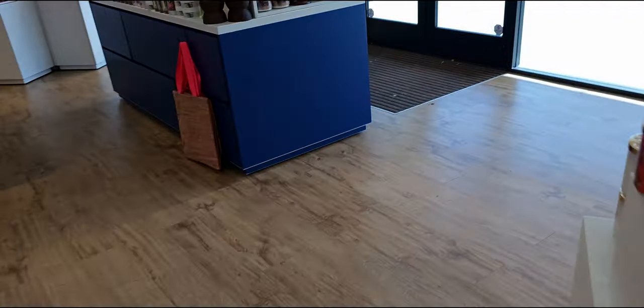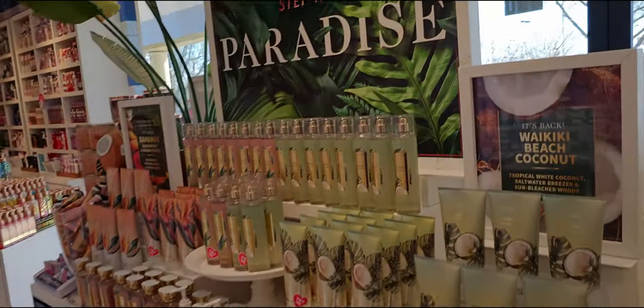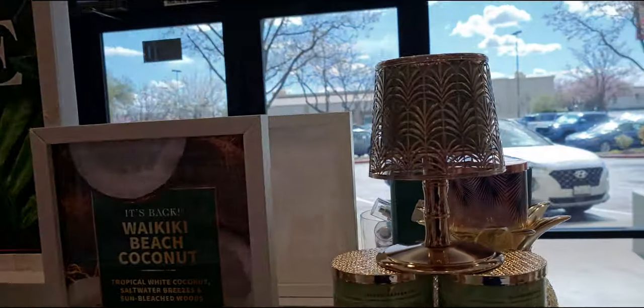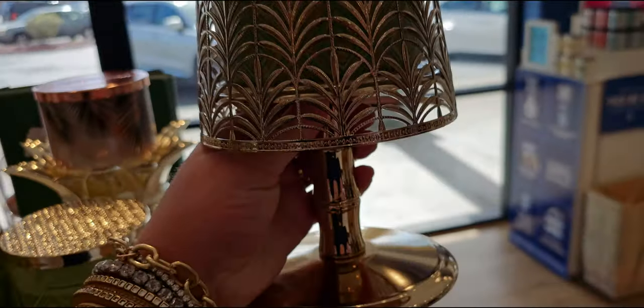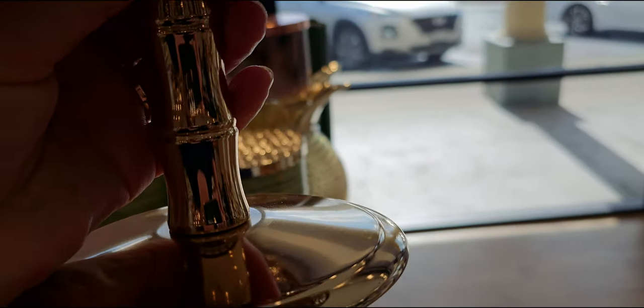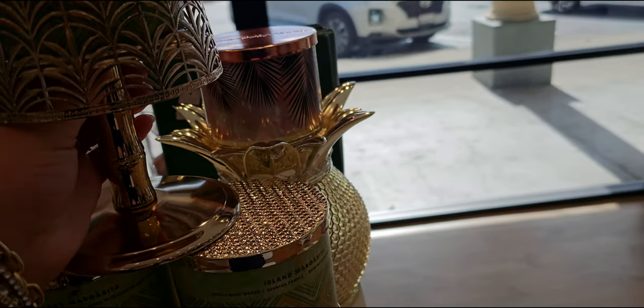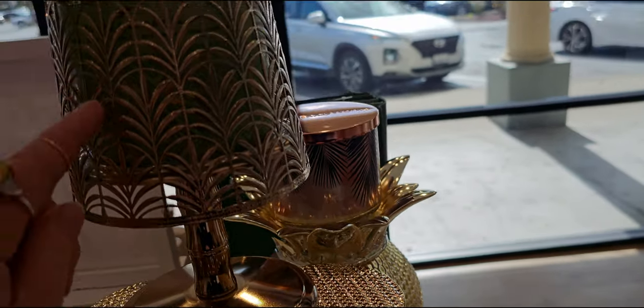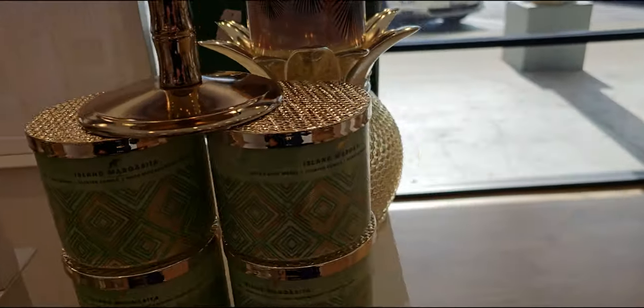Over here we have more of the new tropical collection and this beautiful candle holder. I love this — the trunk mimics a real palm tree with those little separations in it. It has little palm trees and lattice type work — super beautiful.